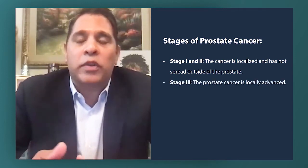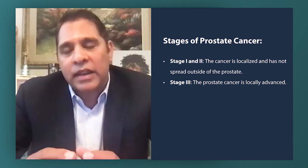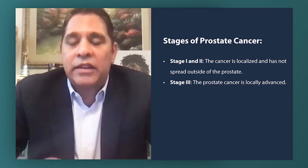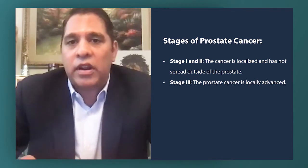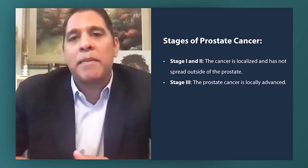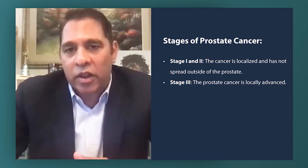Stage three is what I consider locally advanced. This is where the prostate cancer is starting to leave the prostate. It can still be cured by radiation and surgery, but most likely needs a multidisciplinary approach where you might need both, or even the addition of a systemic therapy.